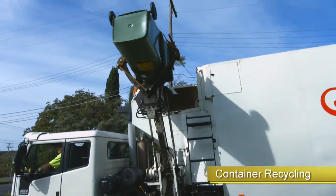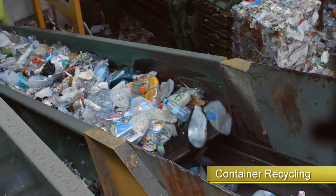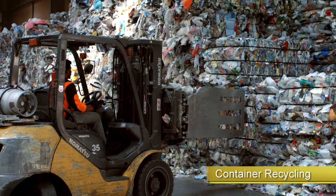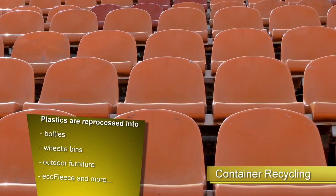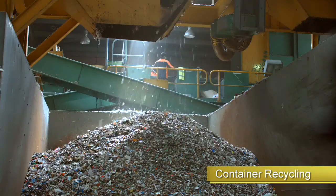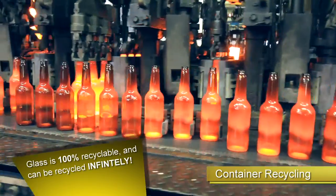After collection, these materials are delivered to a materials recovery facility where they are mechanically sorted for recycling. Plastic is sorted into polymer types, baled, then transported to specialised factories. The different plastics are granulised and reprocessed into all kinds of materials, from bottles to wheelie bins, outdoor furniture, and eco fleece textiles. Glass is mechanically separated, crushed, and delivered to the plant for melting and remoulding. Glass is 100% recyclable and can be recycled infinitely.